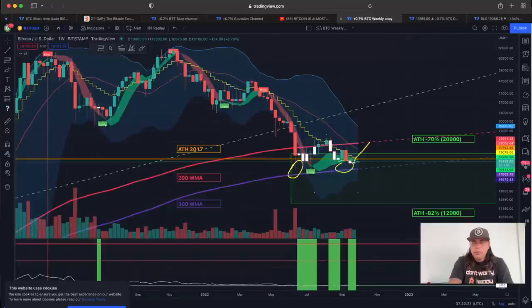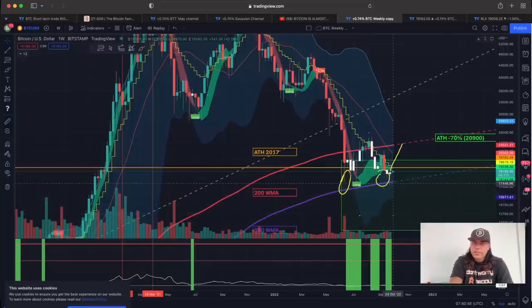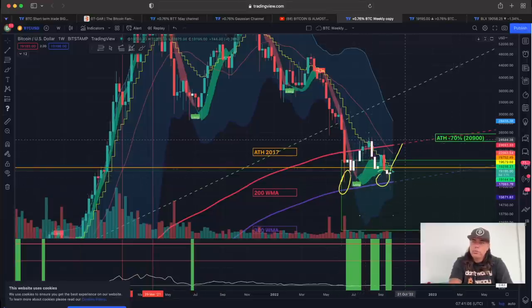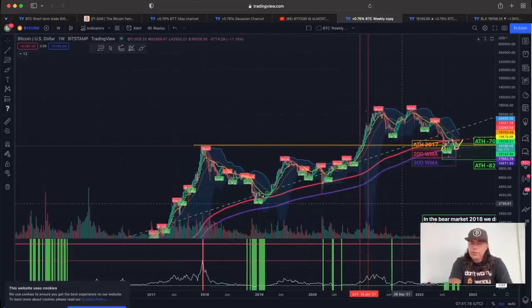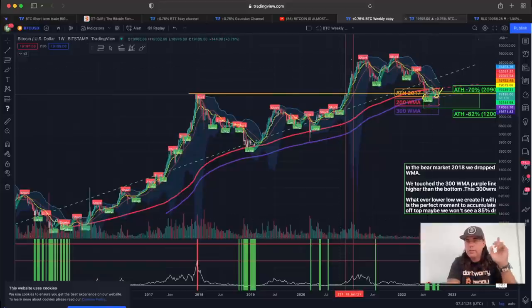On the weekly chart, the purple line — the 300-week moving average — is now at 15,670, which is below the previous low. We have never broken that line. In my opinion, the more likely scenario is the move I drew a long time ago: up to that red line to test 24K, then a double bottom, which would be a confirmation of the end of the bear market. This combines with the 12 multiple indicator — the green areas at the bottom show the moments you should be buying.